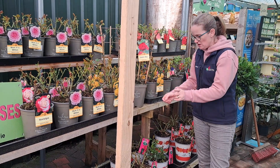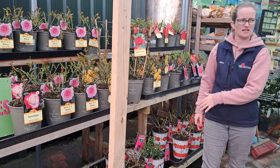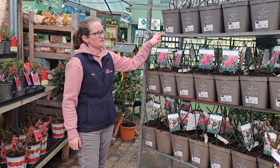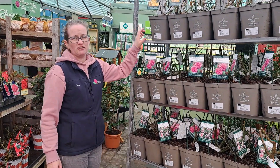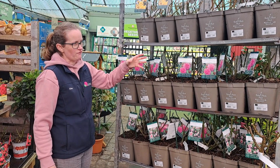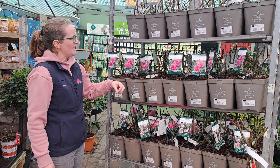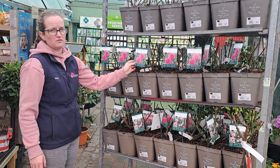You can have a look on our website — they're all there. We have all the Flower Carpet ones in stock. We've also got some lovely David Austin roses. David Austin roses are more expensive, but they are a lovely rose. They will repeat flower for you, and they're normally really highly scented with a strong scent to them.